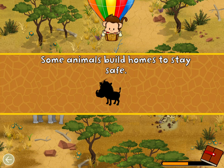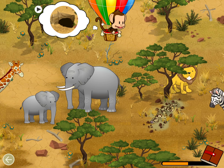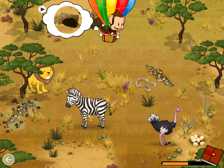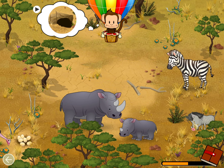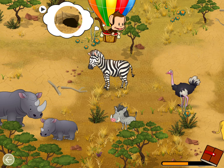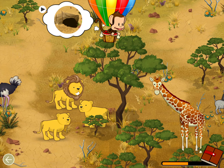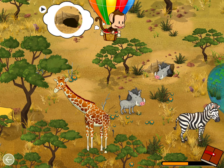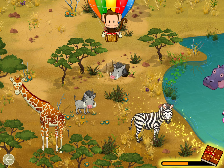Some animals build homes to stay safe. Can you find this animal in its home? Warthog, well done!